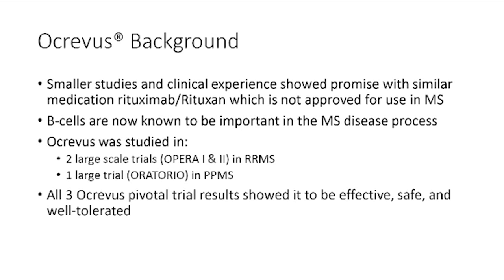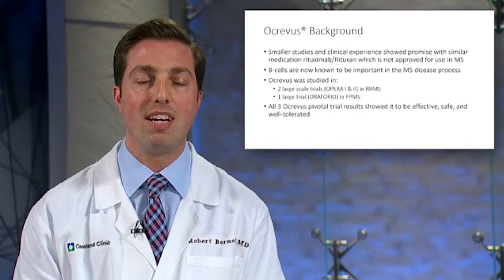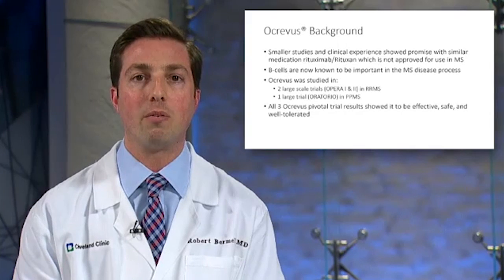Ocrevus was studied in three pivotal trials that led to its FDA approval: two large-scale trials in relapsing-remitting MS and one large trial in primary progressive MS. All three trials showed the medication to be effective, safe, and generally really well-tolerated.